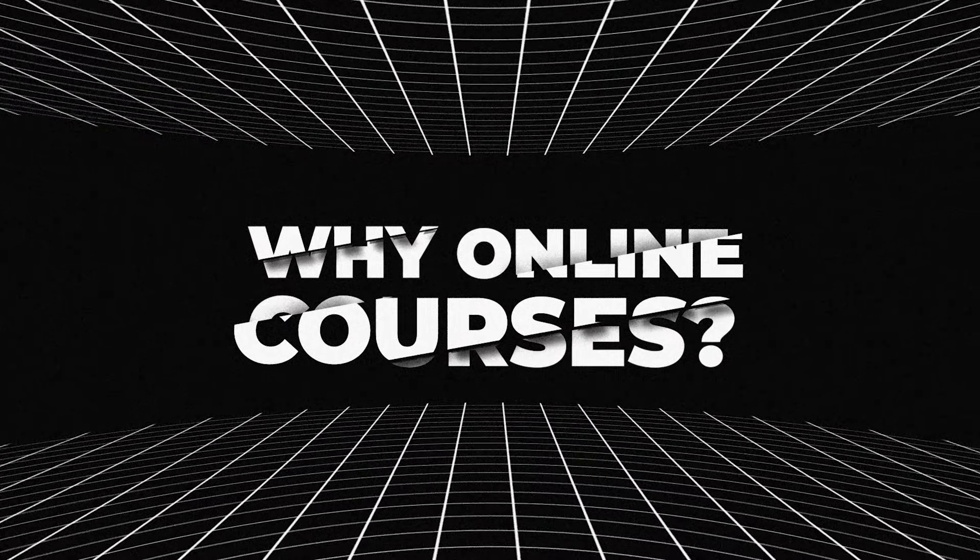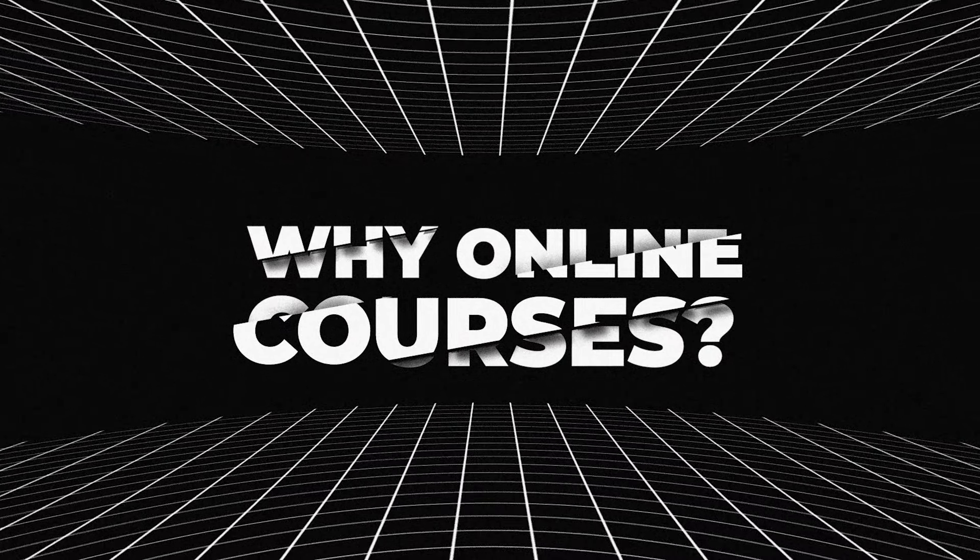First of all, why online courses? Why is this something you should consider pursuing in 2024? This is a multi-billion dollar market. There are people who sell courses making hundreds of millions of dollars from these info products, and it's really only an industry that is growing every year.